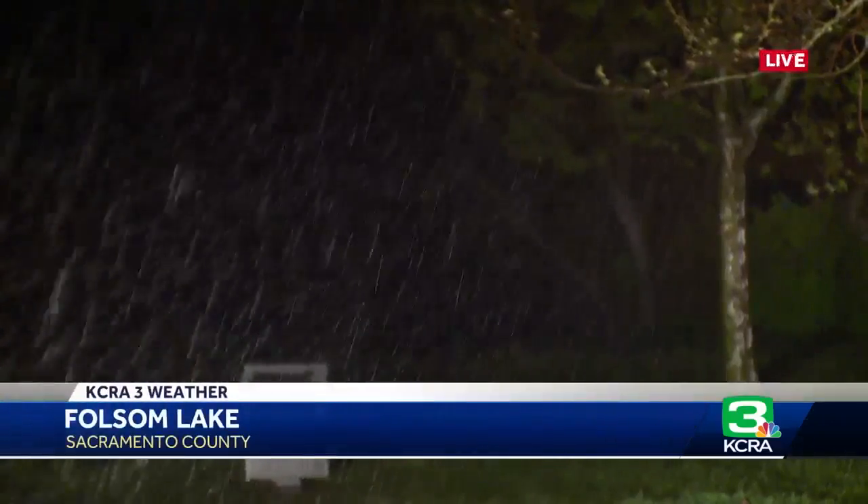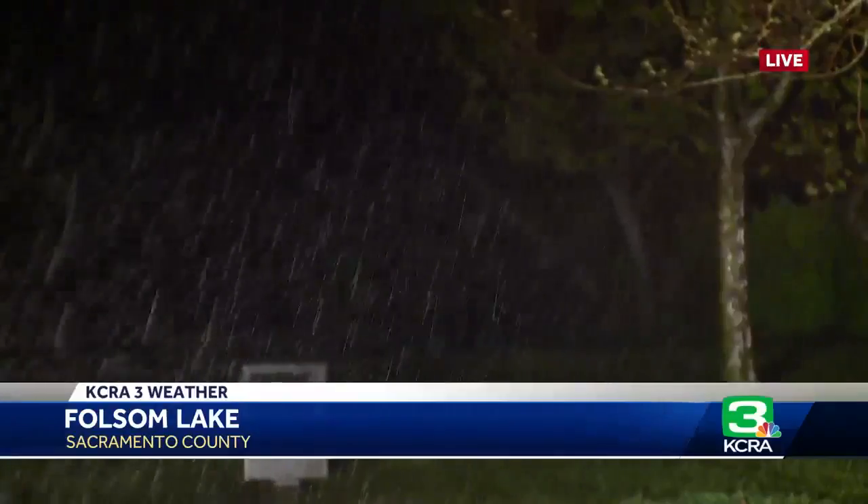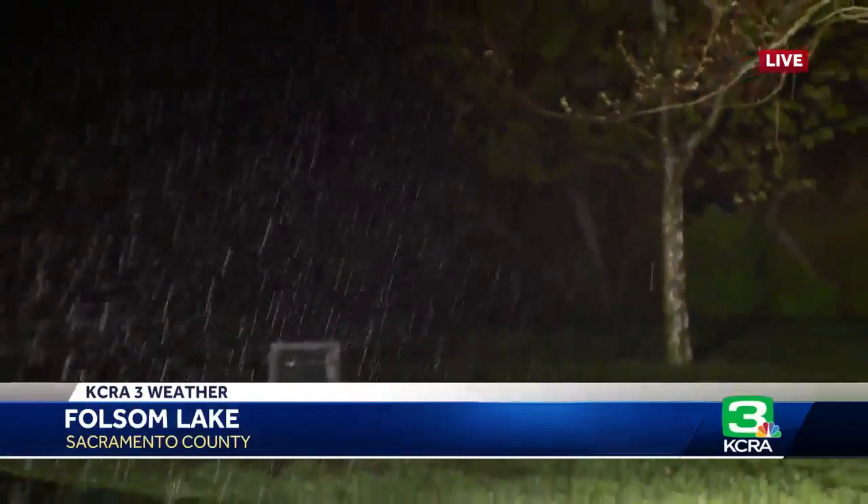Reservoir managers aren't taking anything for granted given how much water they're expecting in the next couple of days. As one official put it: reservoir operators and flood managers can take advantage of that inflow and be able to absorb it and not have to make flood releases. But back out here live at Folsom, they are already making some releases in preparation for this rain while also trying to capture as much of the water as they can.